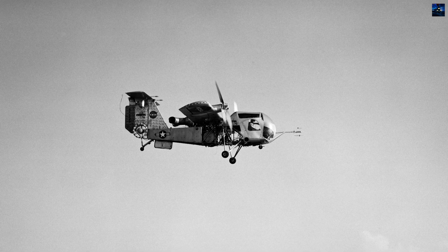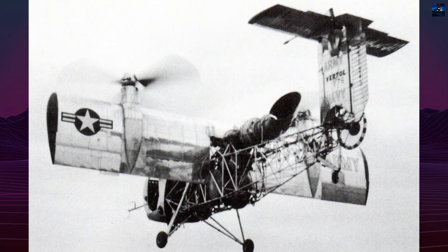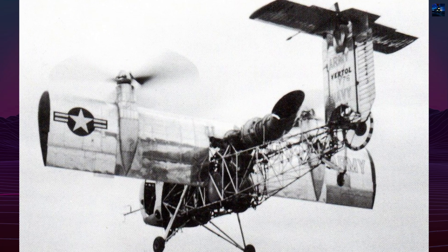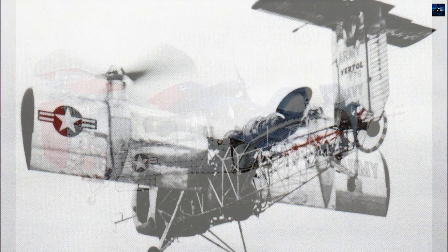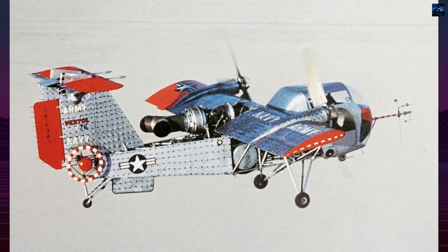Testing eventually moved to Edwards Air Force Base and later to NASA Langley, where the aircraft proved the practical viability of the tilt-wing layout while revealing issues such as sensitivity to crosswinds and disturbed airflow during transition.